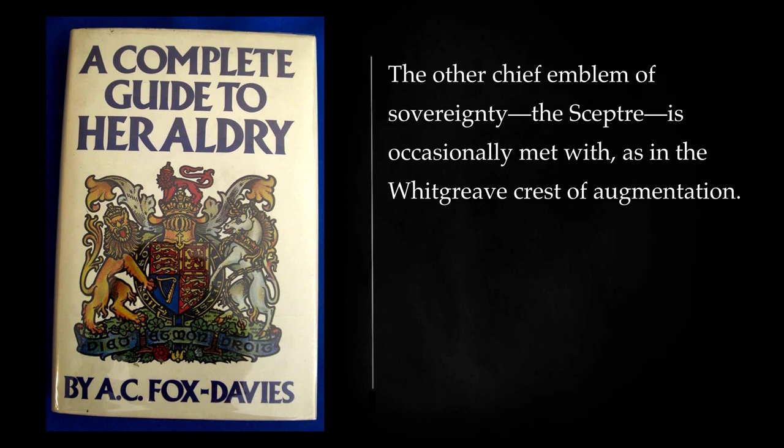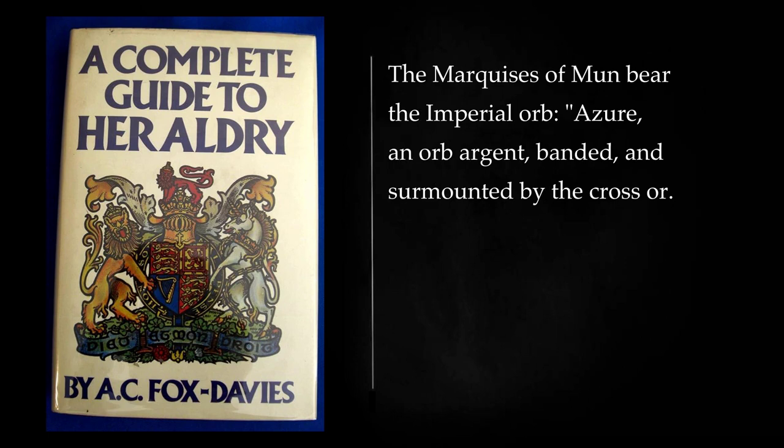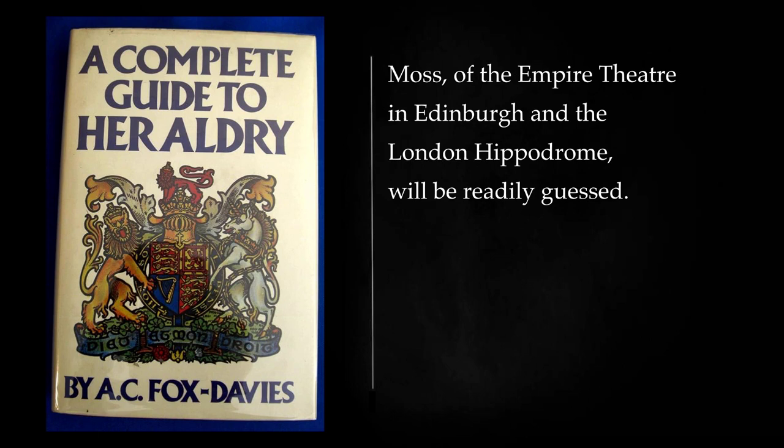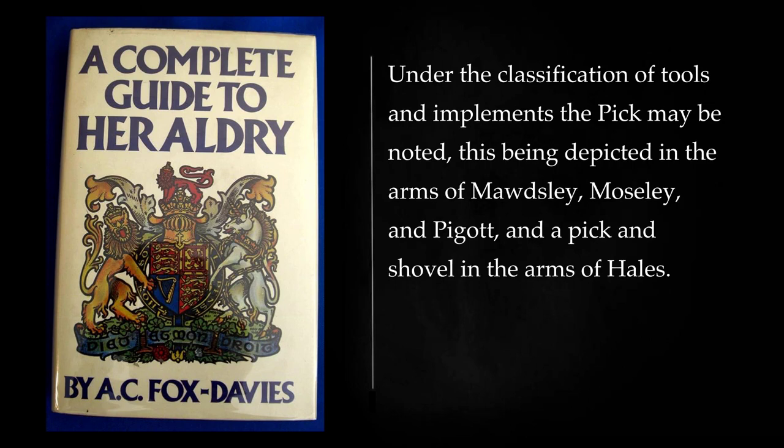The other chief emblem of sovereignty, the scepter, is occasionally met with, as in the Whitgreave crest of augmentation. The Marquesses of Mun bear the imperial orb: azure, an orb argent, banded and surmounted by the cross or. Under the classification of tools and implements the pick may be noted, this being depicted in the arms of Maudsley, Moseley, and Piggott, and a pick and shovel in the arms of Hales. The arms of Crochet supply an instance of a plough, a charge which also occurs in the arms of Waterloo and the crest of Provent, but is otherwise a very infrequent occurrence.